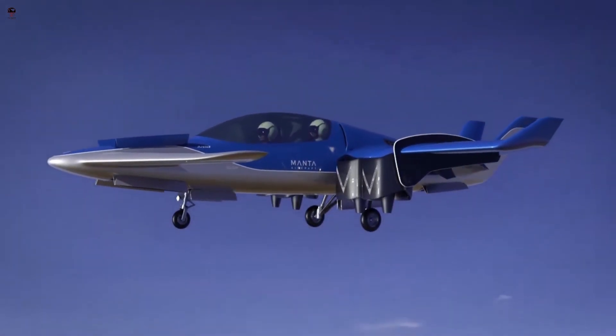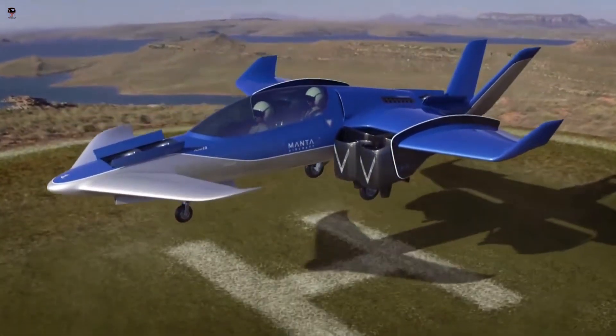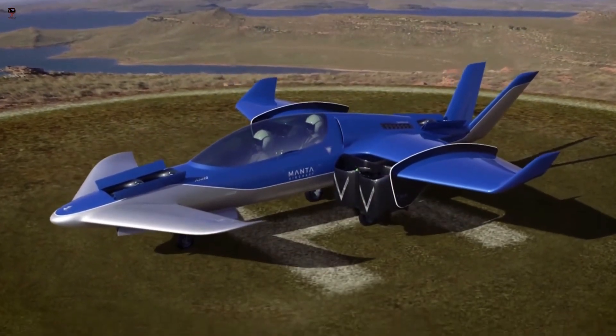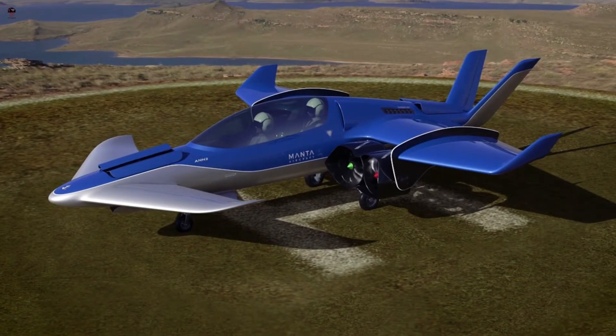The hybrid electric power system allows the aircraft to carry a higher payload and have a longer range. The hybrid electric version can also recharge the batteries during flight. The company plans to make a range of aircraft with seating from one to five passengers.